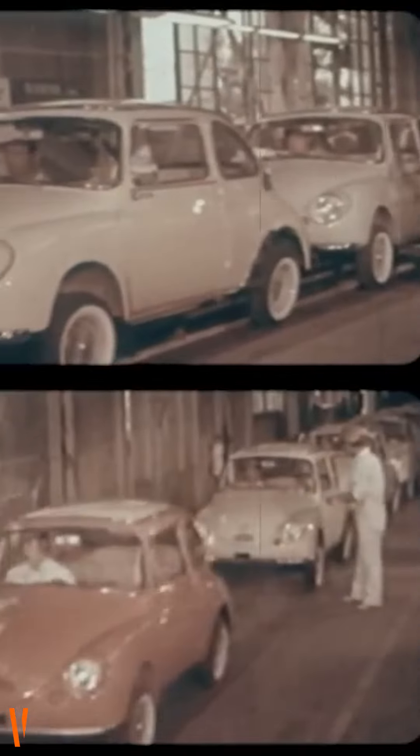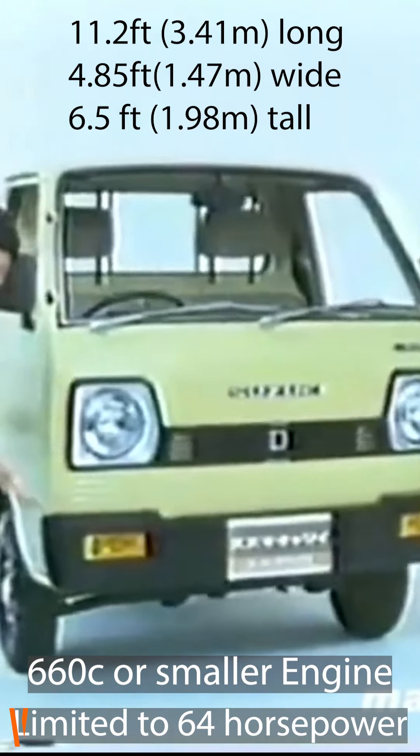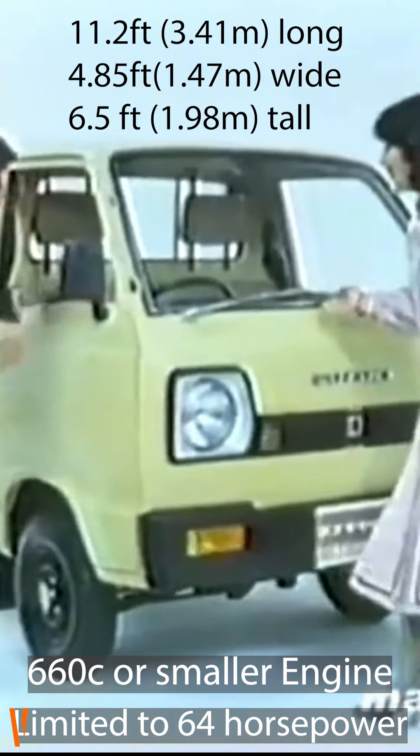K-cars have a rich history that dates back to post-World War II Japan. Introduced in 1949, these compact vehicles were designed to meet the demand for affordable and fuel-efficient transportation during a time of economic recovery. The K-car category was established by the Japanese government, which implemented regulations defining the dimensions, engine displacement, and power output of these vehicles. The initial goal was to provide practical transportation for the masses while supporting the growth of the domestic auto industry.